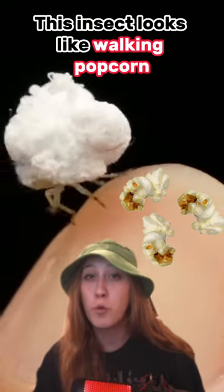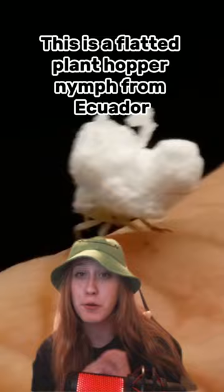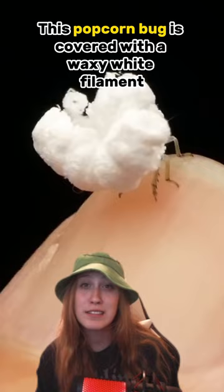This insect looks like walking popcorn. This is a flatted plant hopper nymph from Ecuador, and it sure looks like popcorn to me. This popcorn bug is covered with a waxy white filament, which helps cushion its fall.